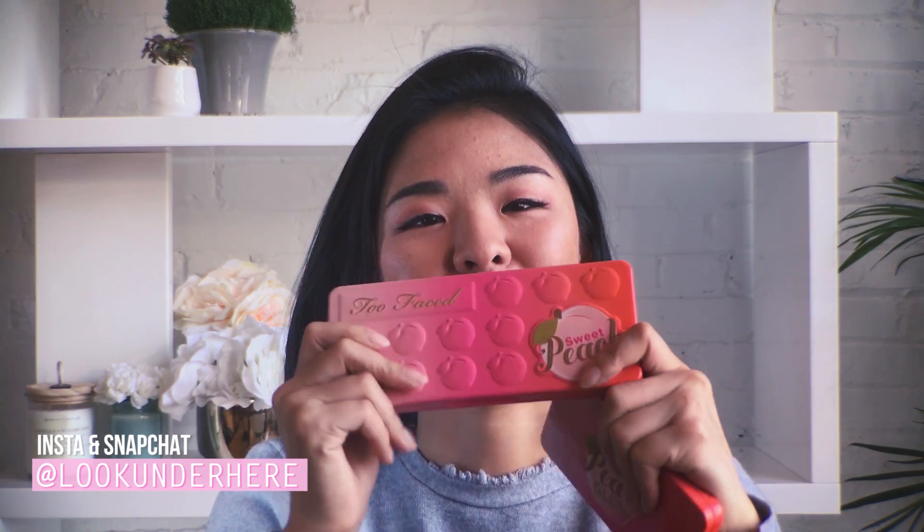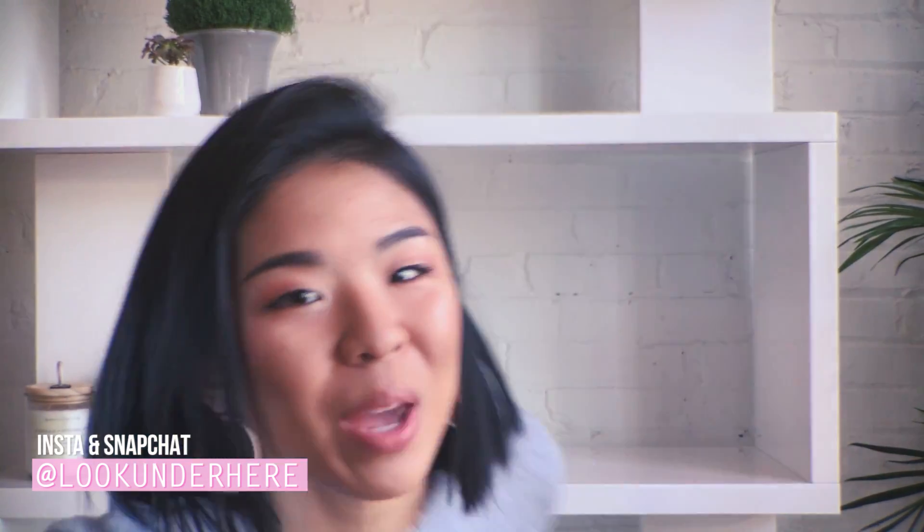Hey everybody! I have a very exciting — exclusive, well not very exclusive — but I finally have access to the full Too Faced Sweet Peach line. And if you guys know, I love pinks, I love peaches, I'm wearing rose gold, my shoes are pink right now!